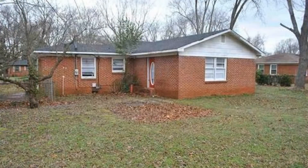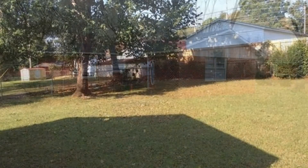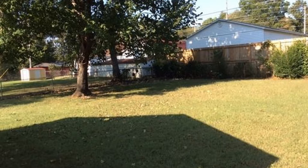This home won't last long. Call us now to schedule your viewing. You can book a showing time online or call us now. We answer calls days, evenings, and weekends. Rent a home from us and discover the difference today.